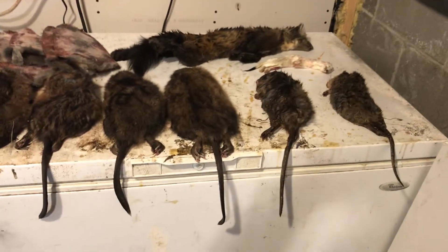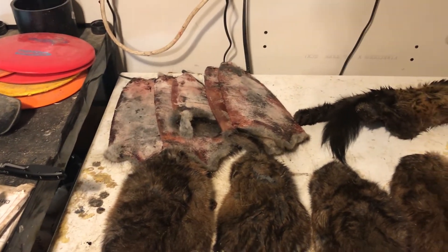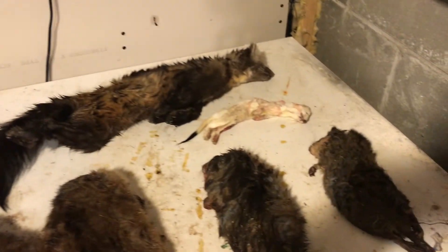Right now we're about to skin all these animals. We have six muskrats right here from the most recent, and we have five over there that we already skinned. And we have this martin and an ermine — we're about to go skin them.